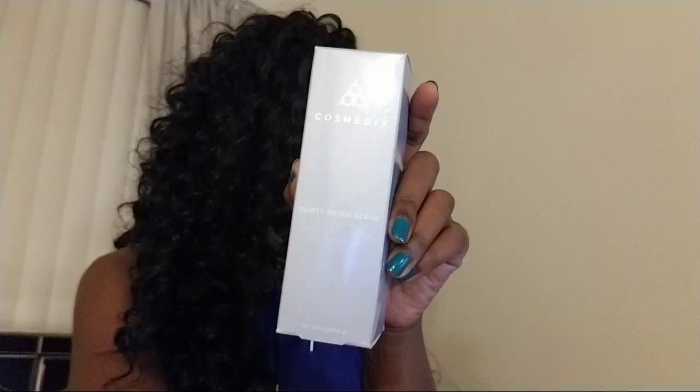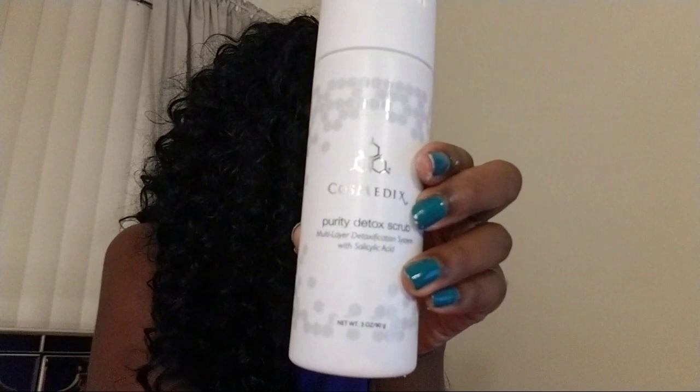Next up, from Cosmetics — this is the Purity Detox Scrub. It's a multi-layer detoxification system with salicylic acid. If you didn't know, salicylic acid is really good if you have oily or acne-prone skin, especially like I do, so I was so excited when they sent this to me. This retails for $48.